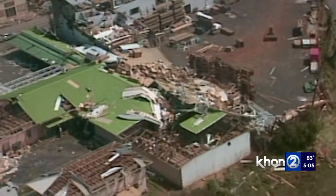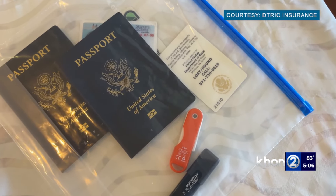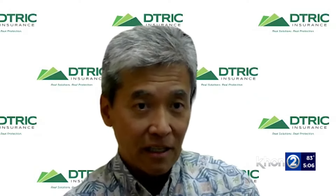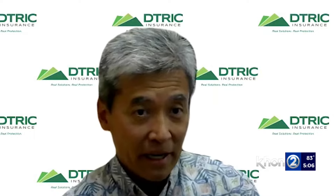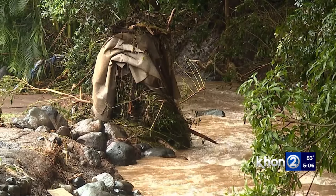It's also important to properly store your documents. Get an external hard drive that you can store your important information on. Another backup to that would be cloud storage. Documents would be best stored in either a Ziploc bag that's water-resistant, or better yet, if you can get a waterproof container.